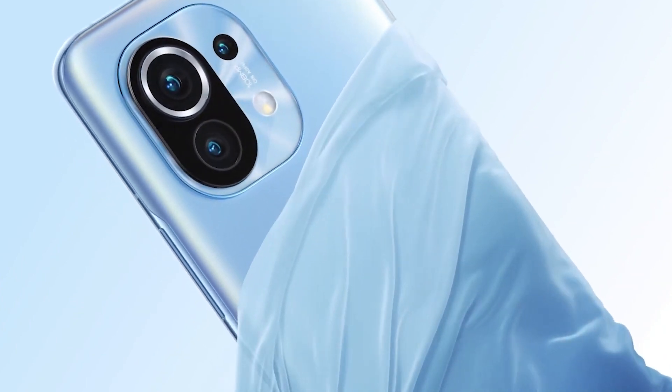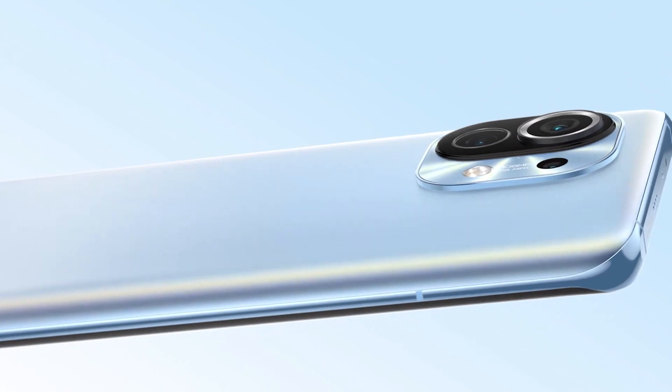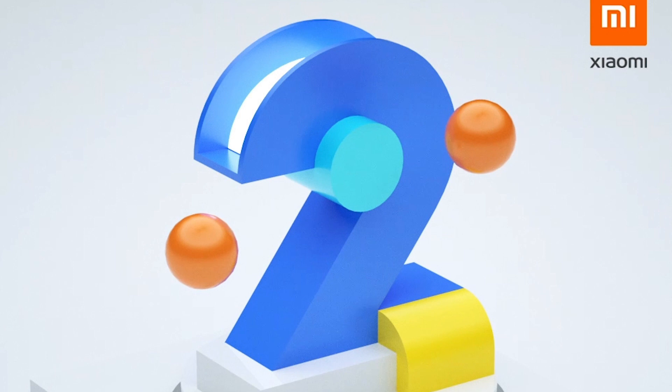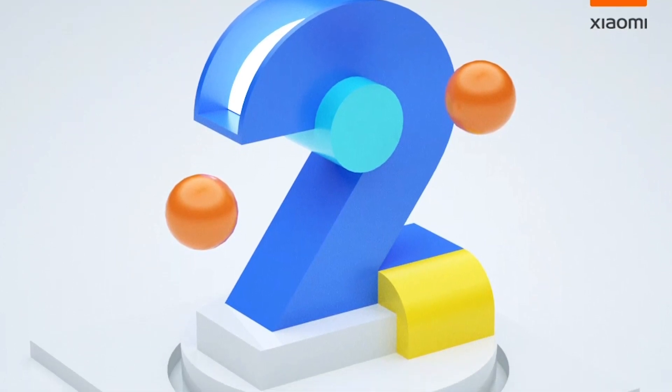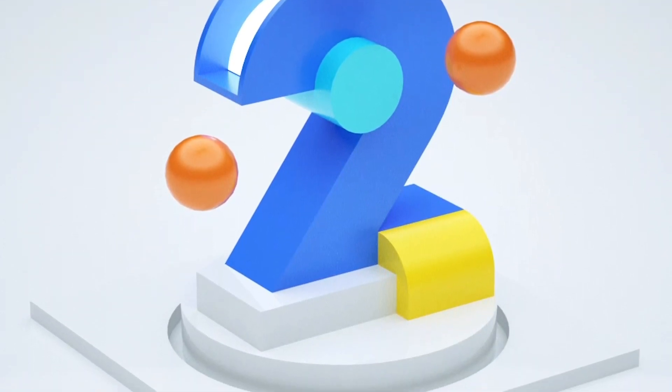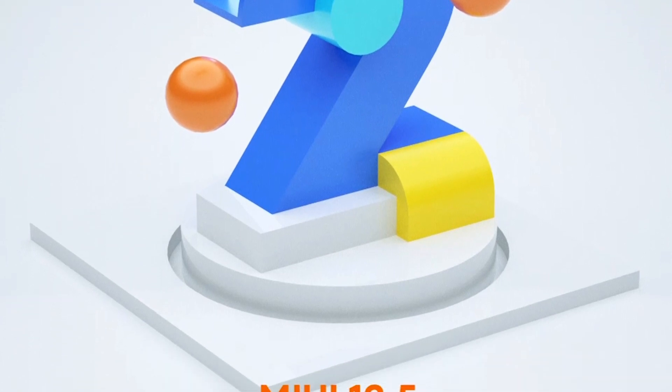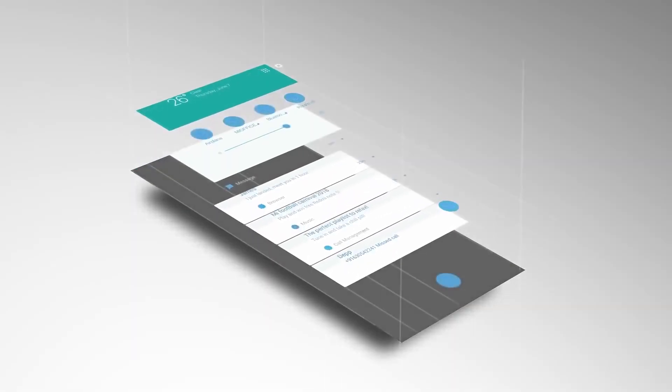Xiaomi has unveiled its Mi 11 smartphone globally — this smartphone was exclusive to China but now it's global. Along with the Mi 11, we also got a brand new version of MIUI: MIUI 12.5. Xiaomi announced MIUI 12.5 on February 8th alongside the Mi 11, and the Mi 11 will be the first smartphone to receive this MIUI 12.5 update.